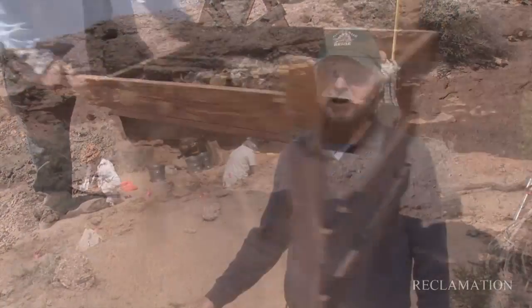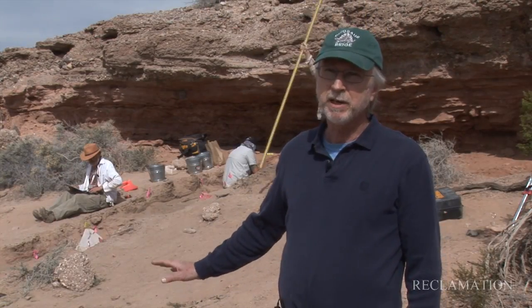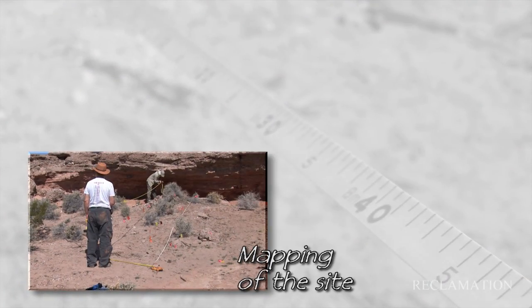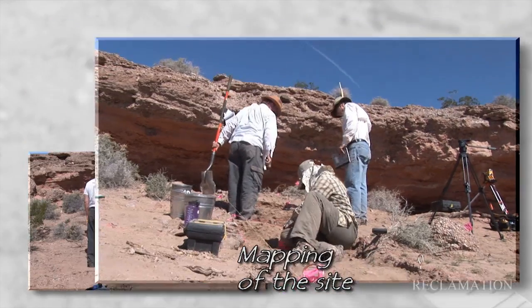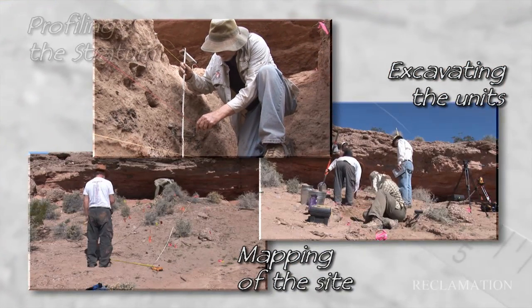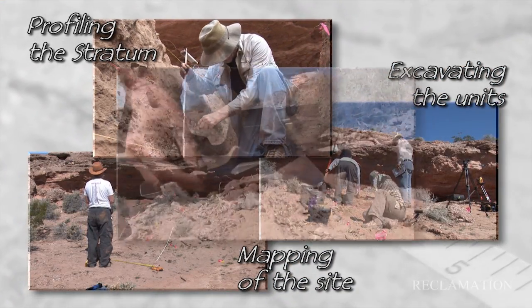The investigation of this site began with the picking up of the artifacts preserved on the ground surface that made us know there was an archeological site here in the first place. We laid out our grid, which provides the basis for our mapping of the site. Now we're excavating the units that you can see to determine if there are archeological remains preserved below the ground surface.